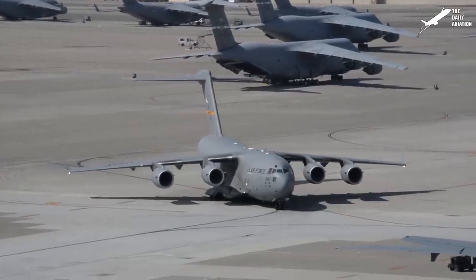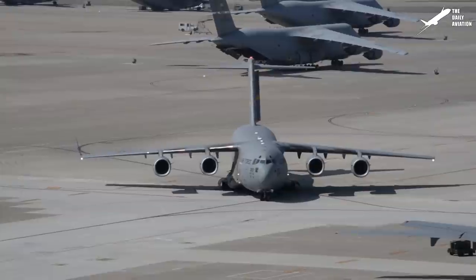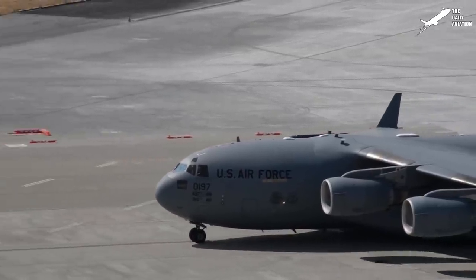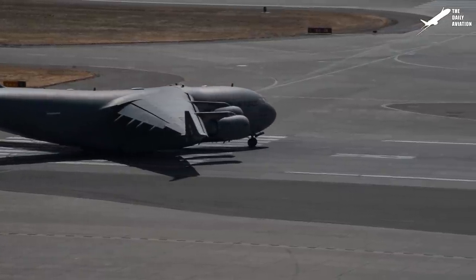Designed for the United States Air Force, the Globemaster is also currently in service with the U.K. Royal Air Force, Royal Australian Air Force, and several other air forces in the world.